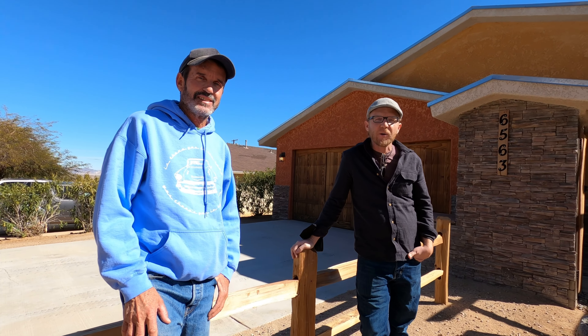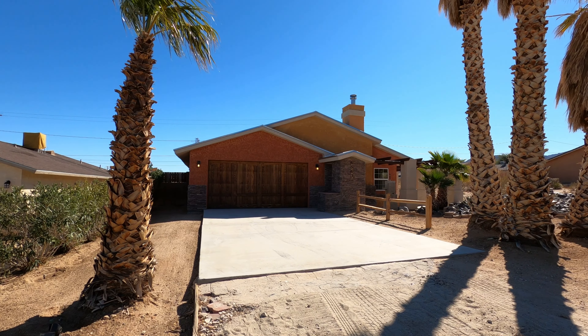If you're interested in this property, call today for your private showing. If you'd like to find out how much your property is worth in this crazy market, give me a call at 760-362-3568. My name is Paul Carr and thank you for watching.